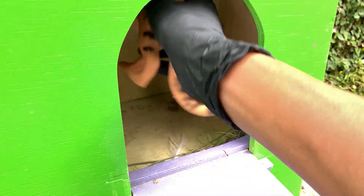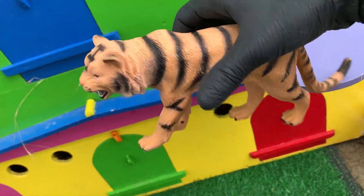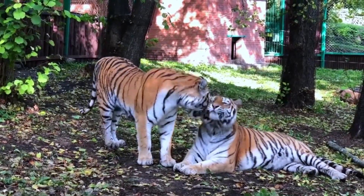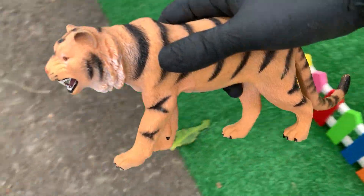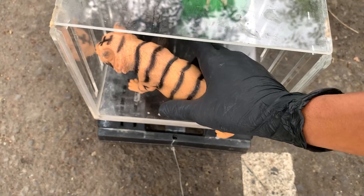Wadidaw. Lihat, teman-teman. Apa ini? Wih, ternyata ini adalah harimau, teman-teman. Ini adalah jenis harimau Sumatera. Adalah harimau yang langka, teman-teman. Jadi, kalian tidak boleh menangkapnya. Oke, kita simpan di sini saja.